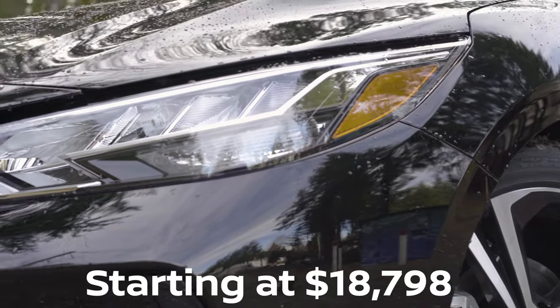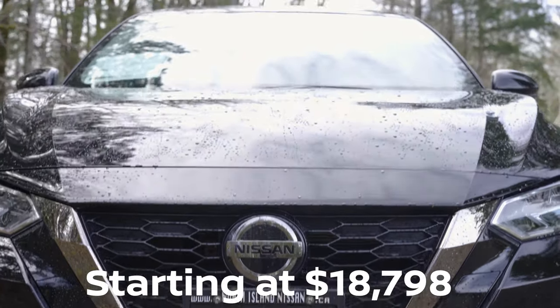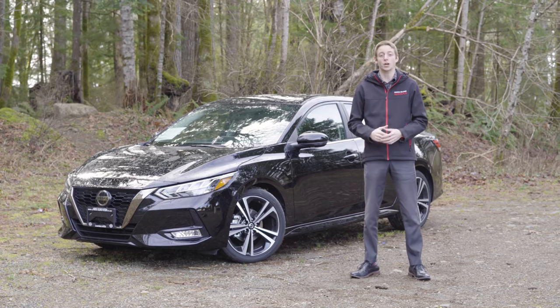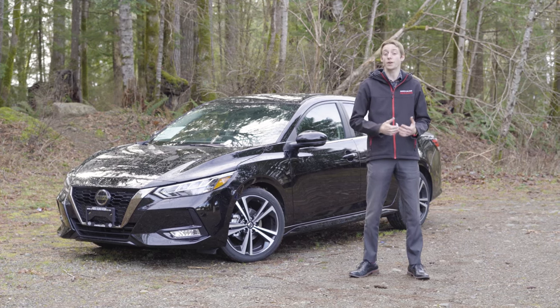This year for the Sentra they've lowered it down a little bit, made it a little bit wider and a little bit longer, so it gets a really smooth drive. This Sentra now has a two liter engine with 149 horsepower, so it's got a little bit more get up and go. With the CVT it still maintains very good fuel economy though.